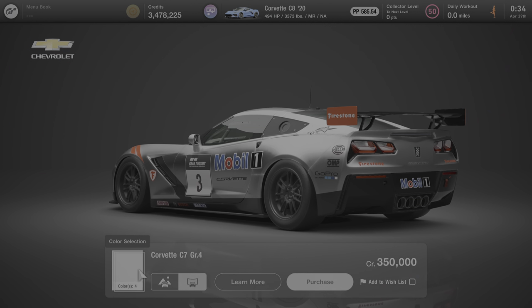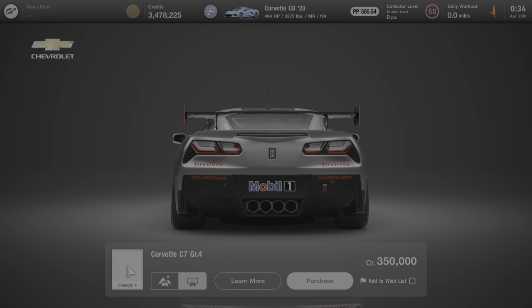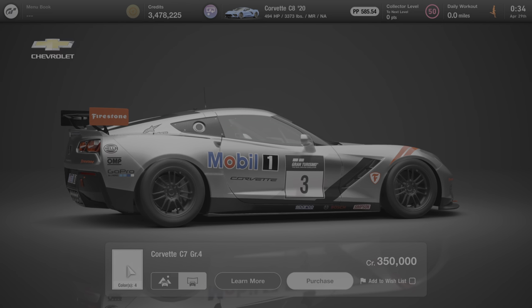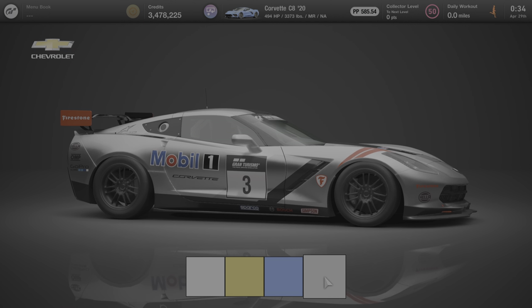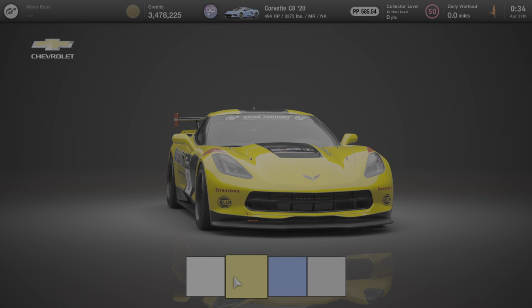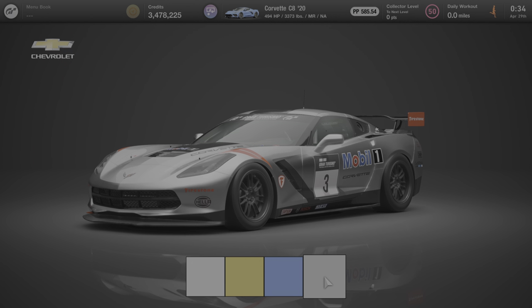One of the cool things about buying a car at Brand Central is that you get to choose the color of the car. This car comes in four different colors from Brand Central at the Chevy dealer. The livery stays the same, but the color changes. You'll choose one of these four colors, back out to the previous menu, and click on Purchase to buy the car in that color.